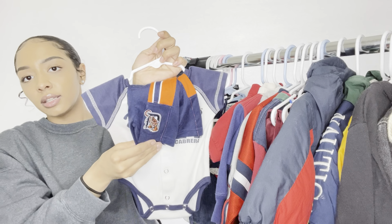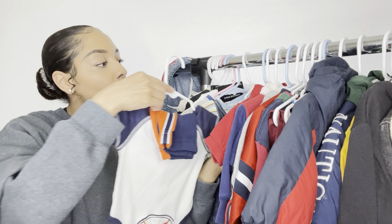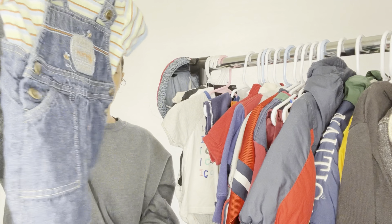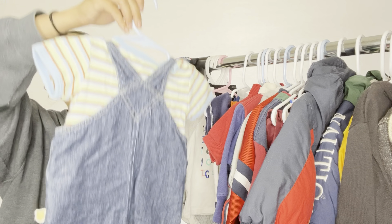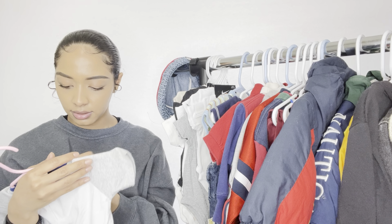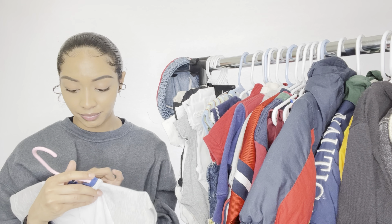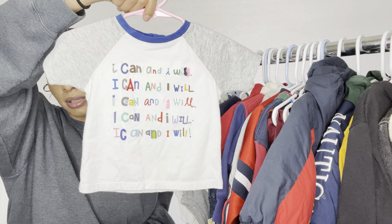Finishing up the thrifted items: we have a Detroit Tigers little shorts-and-onesie combo that we thrifted. Then a little vintage Winnie the Pooh piece — I think it's actually vintage. And then a little shirt I thrifted that I thought was super cute. It turns out it's an Ellen DeGeneres shirt — I didn't know that and I'm shook — but it says 'I can and I will' on it, which is so cute.